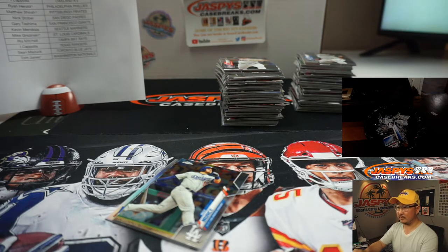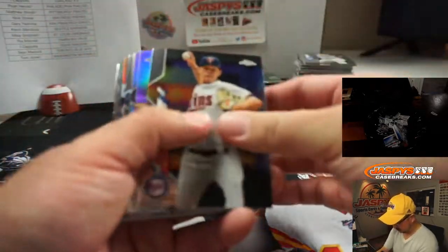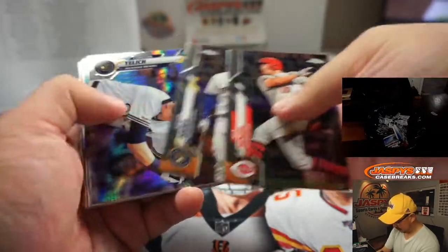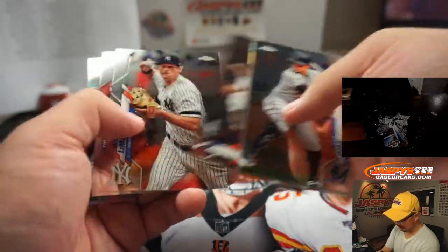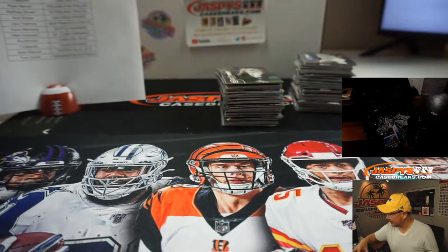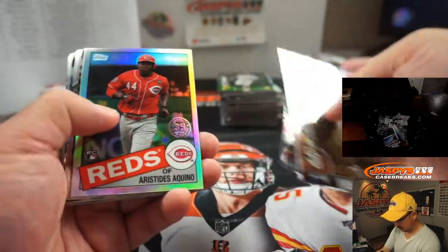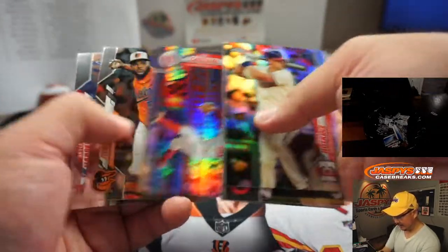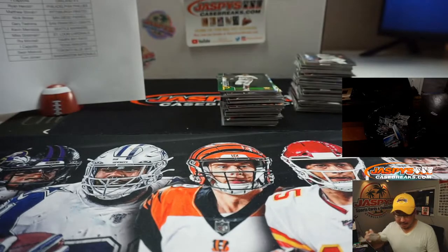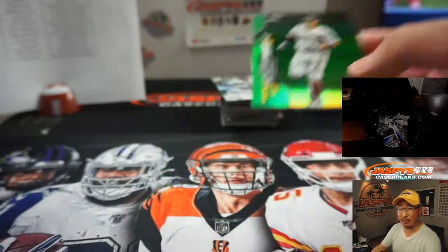Welcome to the AFLAC program. AFLAC pays you money directly to help with unexpected medical bills. Lakers and football both on commercials? No! Oh, like everyone gets a pack. Yeah, I'm sure we'll do that. Price-wise it gets a little expensive sometimes. I think it would work best with like a Spectra football break or something like that.